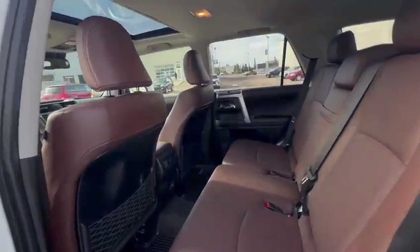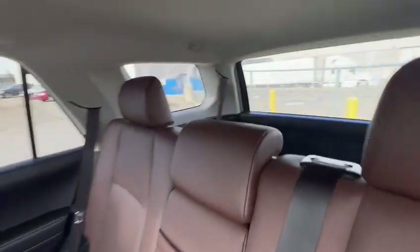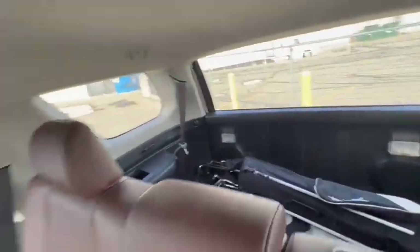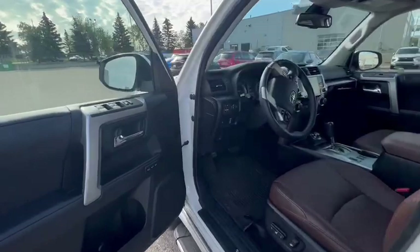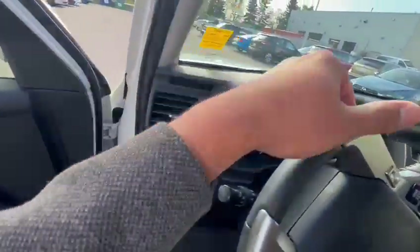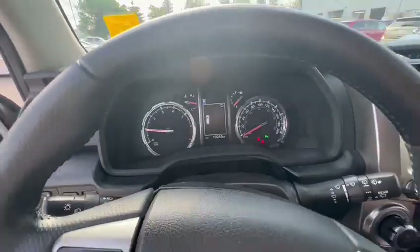Nice brown interior with a sunroof on top. Seven-passenger seating — the third row is folded down so you can see a lot of space. As you can see, it has only 10,000 kilometers on it.